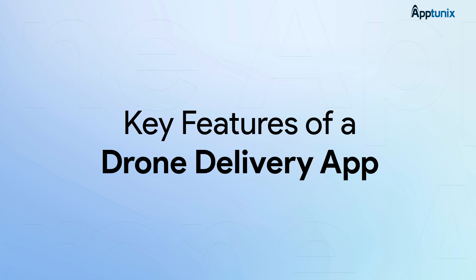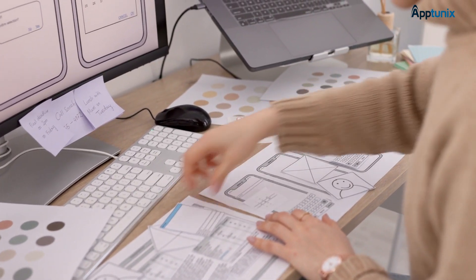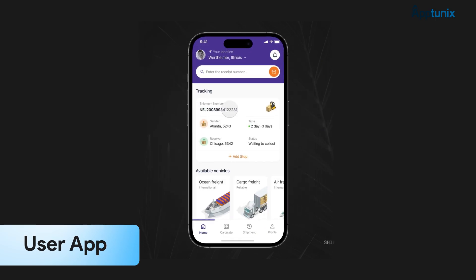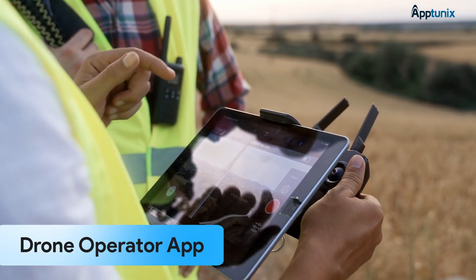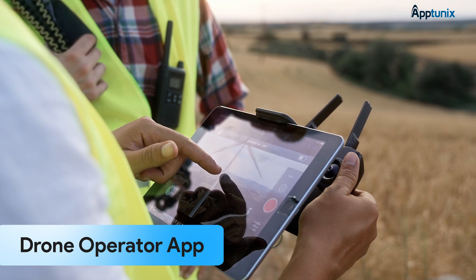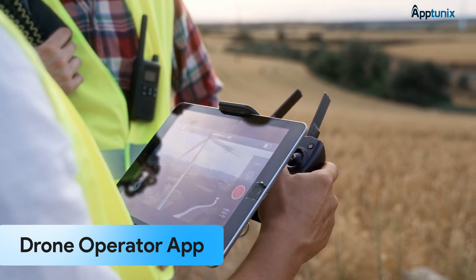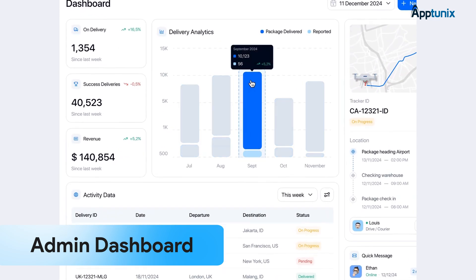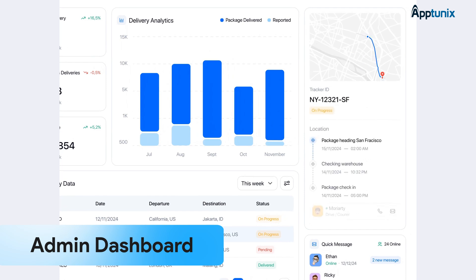To build a successful drone delivery platform, your app should have several key features. First, you'll need a user app that makes ordering super easy, offers live tracking, and ensures secure delivery confirmation. Then there's the drone operator app, where pilots or operators can manage missions, control flights, and step in if any emergencies pop up. Next, you'll want a powerful admin dashboard to monitor drone activity, track deliveries, manage inventory, and get valuable performance insights.